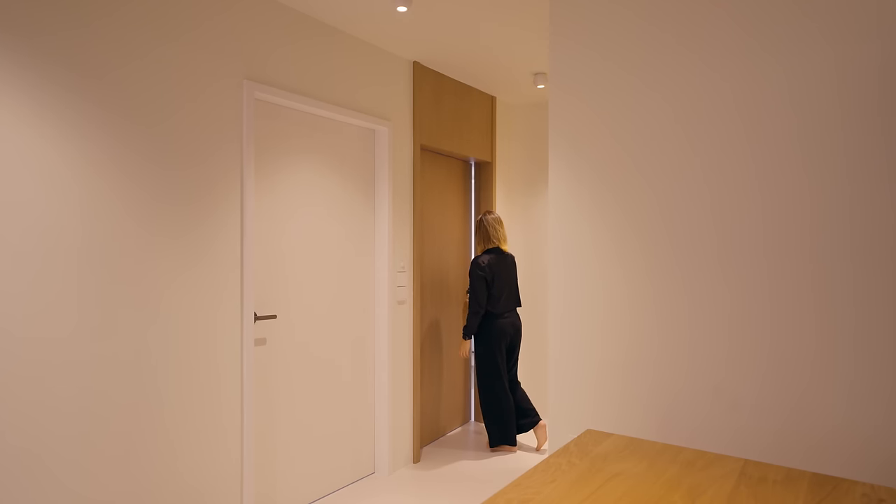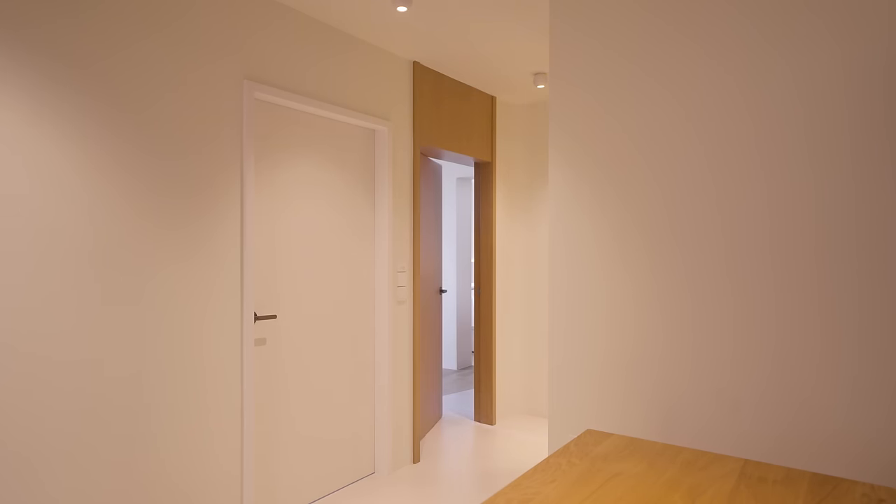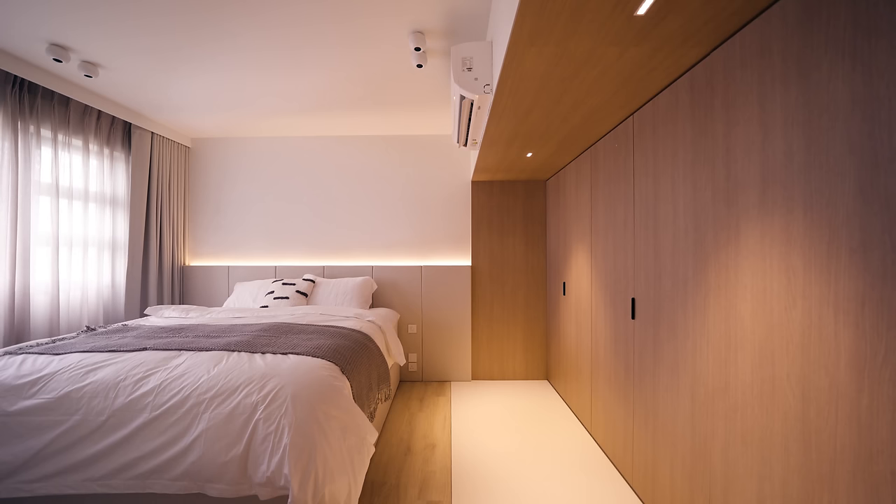The entrance into the master bedroom is highlighted by the same wooden framework, and that is to really emphasise on the hierarchy of the space. Entering the master bedroom, you realise that the floor finish is being divided into two — we really wanted to introduce the usage of wood, but this time in a very different medium altogether.